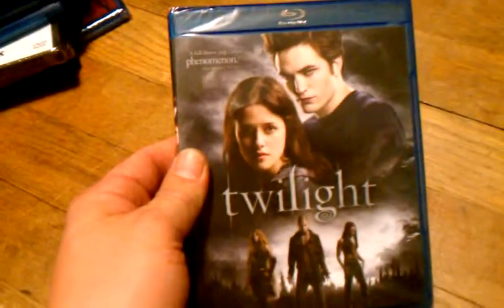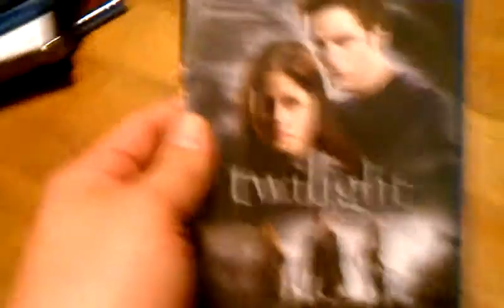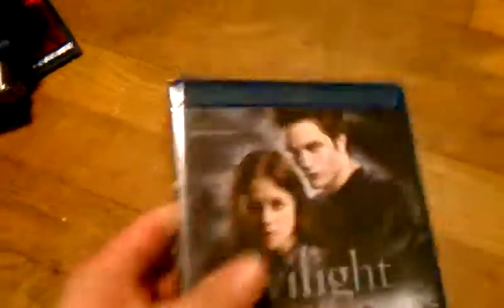I also got Twilight. This was $4.00 — $3.99, free shipping. I had the DVD and just upgraded; I sold the DVD recently. So that's cool. I'm a fan of Twilight, I think it's a really good series.